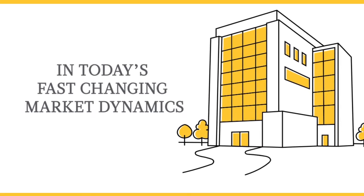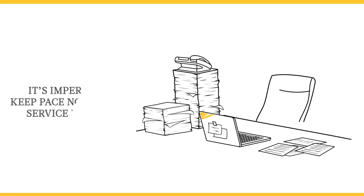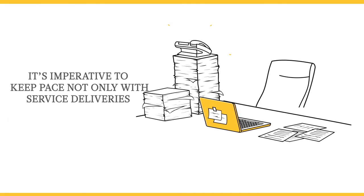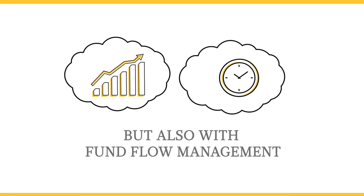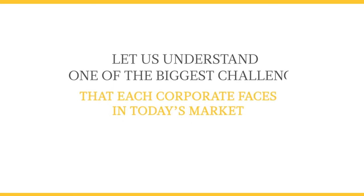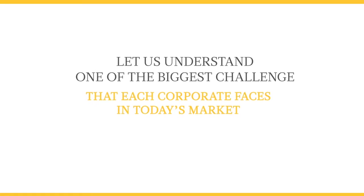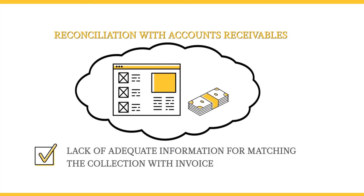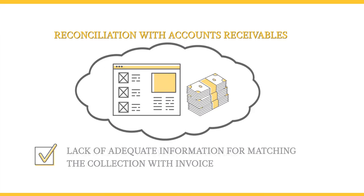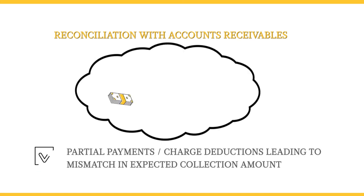In today's fast-changing market dynamics, it's imperative to keep pace not only with service deliveries but also with fund flow management. Let us understand one of the biggest challenges each corporate faces in today's market: reconciliation with accounts receivables — lack of adequate information from matching the collection with invoice, multiple transactions with the same invoice amount, partial payments or charge deductions.